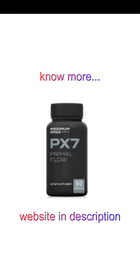What is PX7 Primal Flow and does it really work? The answer is yes. After many studies and scientific tests, researchers have discovered a totally natural formula that can cure the inflamed prostate and prevent health problems that may appear over the years.